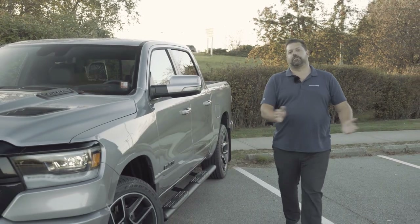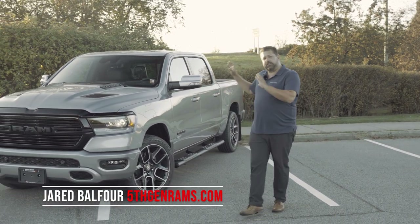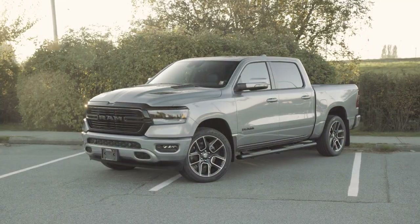Hey guys, it's Jared for 5th Gen Rams. It's been a while, but today we're going to take a look at the 2021 Ram 1500 and some of the new technology they've put in the vehicle. This truck has been graciously loaned to me by our friends at White Rock Dodge.